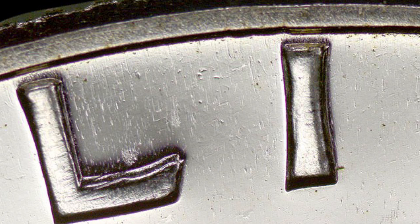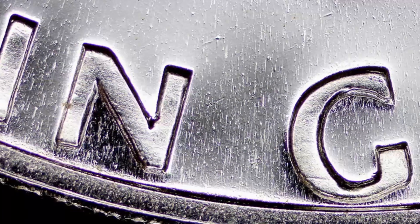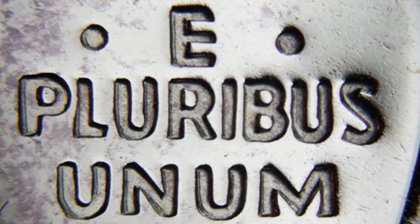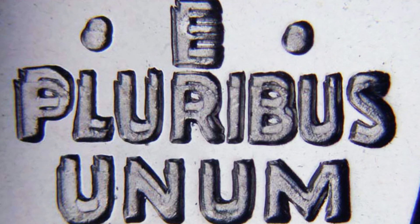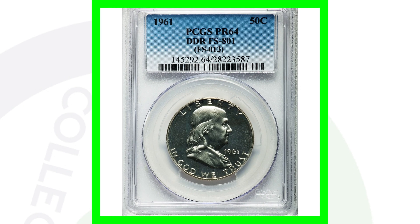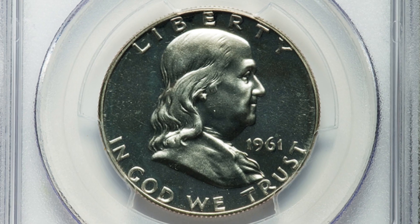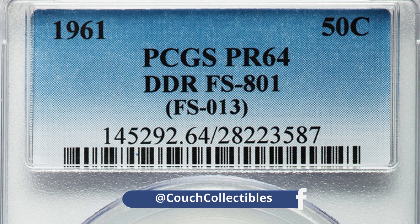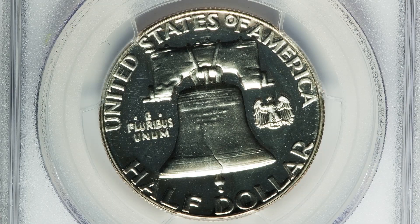Also on your 1961 proof half dollars, look for a double die obverse and a double die reverse. On the double die obverse, look for doubling on the front of the coin — on the date and all the lettering. On the reverse, look for doubling on the phrase 'E Pluribus Unum' and the lettering — you can really see extreme doubling taking place in this image. A 1961 proof half dollar with a double die reverse and a proof 64 grade sold for over $2,000.